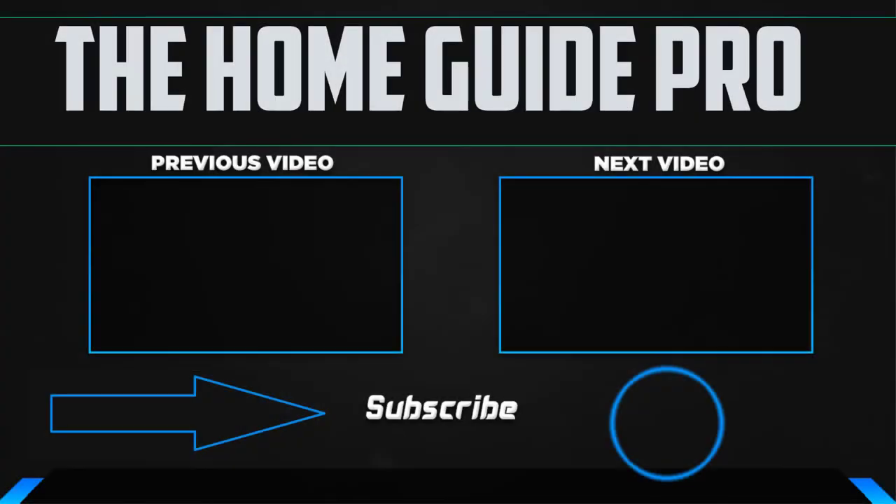Thank you for watching guys. I hope you liked this video. If this video was helpful to you, please make sure to like, comment and subscribe. If you have any questions related to these products, you can leave a comment down below and I will get back to you as soon as possible.